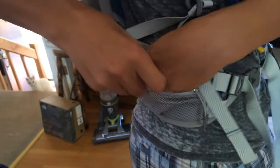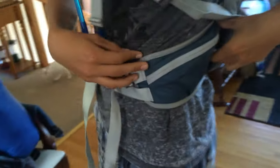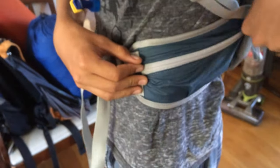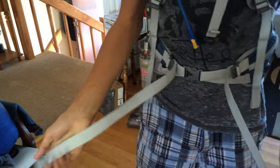First, the small zipper pockets — these are able to store trash or little objects, like if you found a cool rock or something. Those are features.